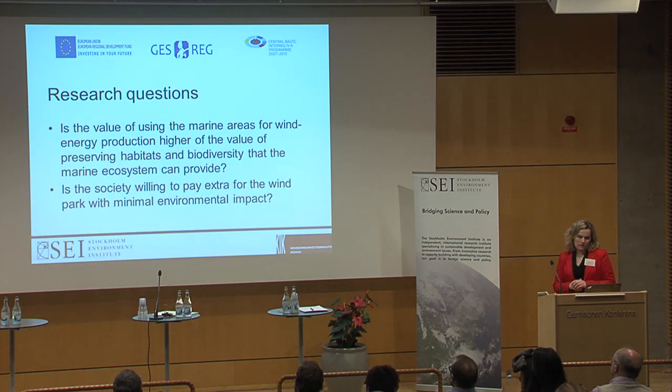What were our research questions? Is the value of using marine areas for wind energy production higher than the value of preserving the habitats and biodiversity these marine ecosystems can provide? And when we talk about the wind parks, is society willing to pay extra for a wind park with minimal environmental impact? Because the design of the wind park — how the turbines are allocated, the distances, how they follow the relief of the bottom, and the material used for construction — can reduce the negative impact to the environment.